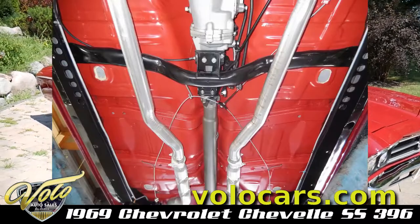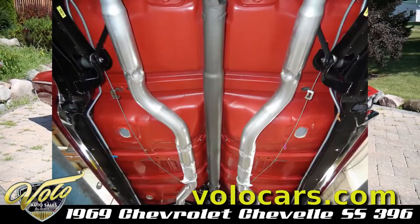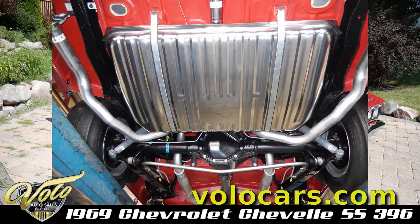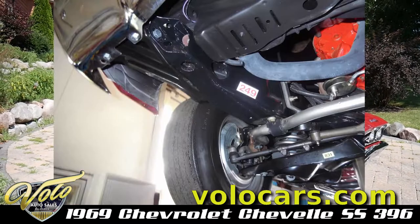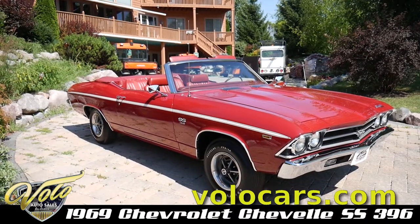The underside will knock your socks off — it's the best underside I've seen in a long time. The gas tank is like a mirror. The chassis is detailed out. Every single little clip, nut, bolt, whatever it is, is brand new looking underneath this car.